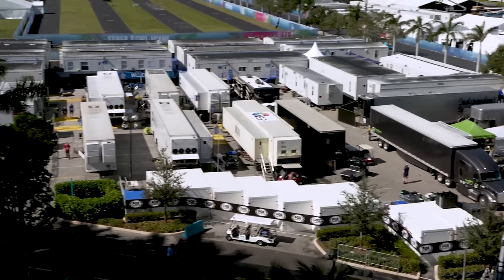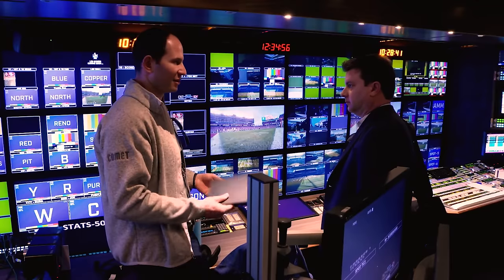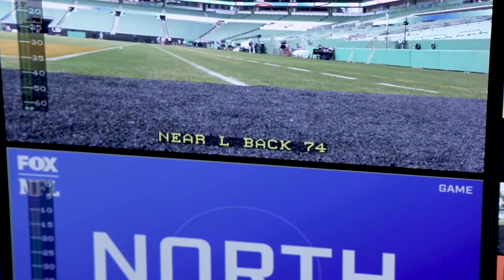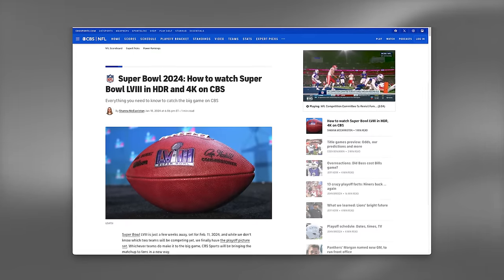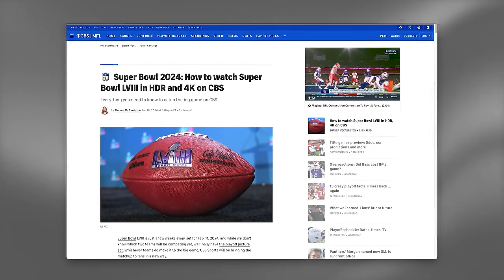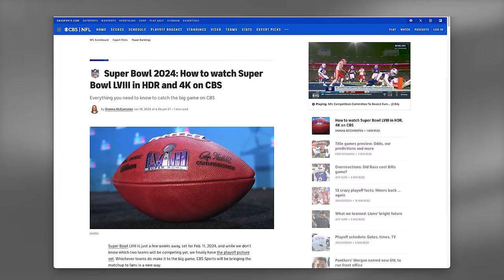I am beyond excited to let you know that the game will be broadcast in 4K HDR and 1080p HDR this year. One day that'll just be the norm, but after I watched Fox Sports do it in real time back in 2020, we didn't get 4K or HDR again until Fox got the broadcast rights back in 2023. So until CBS's announcement on January 9th, we didn't know if we'd get super high video quality again, and I am so stoked that many of us will.